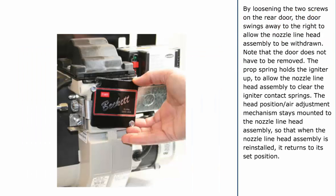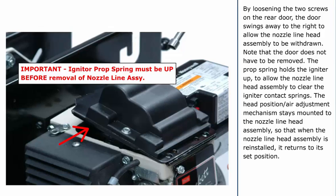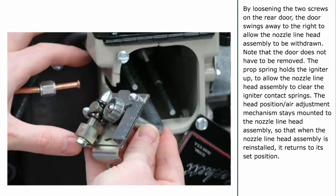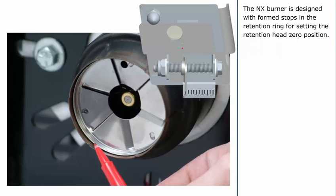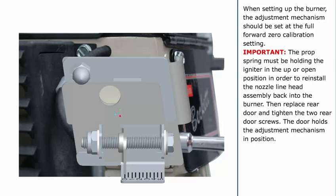By loosening the two screws on the rear door, the door swings away to the right to allow the nozzle line head assembly to be withdrawn. Note that the door does not have to be removed. The prop spring holds the igniter up to allow the nozzle line head assembly to clear the igniter contact springs. The head position air adjustment mechanism stays mounted to the nozzle line head assembly, so that when the nozzle line head assembly is reinstalled, it returns to its set position. Care should be taken to make sure that the rear door holds the adjustment mechanism snugly against the burner housing when it is reinstalled. The NX burner is designed with formed stops in the retention ring for setting the retention head zero position. When setting up the burner, the adjustment mechanism should be set at the full forward zero calibration setting.